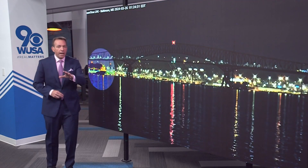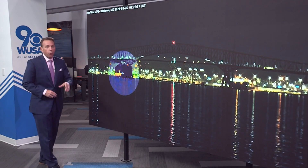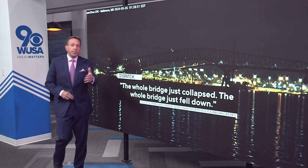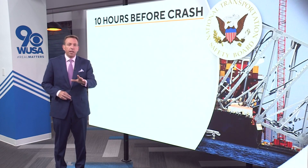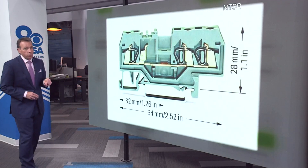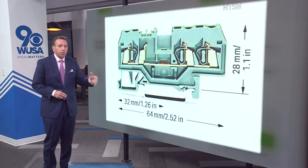Now to the parts and pieces. The night of the accident — we've seen this video — showing the Dali losing power not once, but twice before slamming into a Key Bridge support pylon and bringing the bridge down. The NTSB, the National Transportation Safety Board, just published an investigative update to its preliminary report, and investigators have honed in on this: a piece of electrical equipment called a terminal block, which may have caused that power failure before the ship crashed into the bridge.